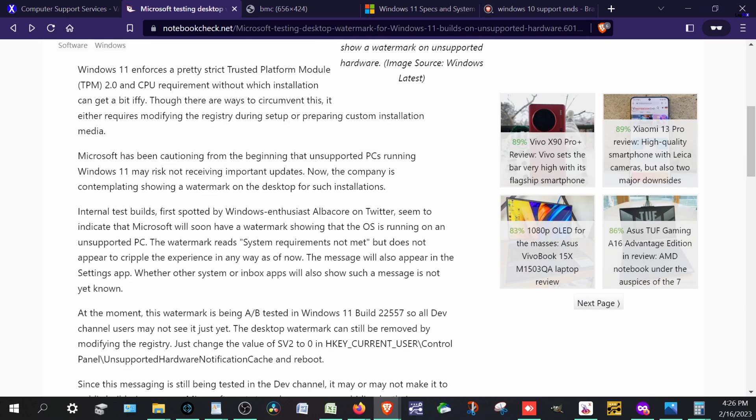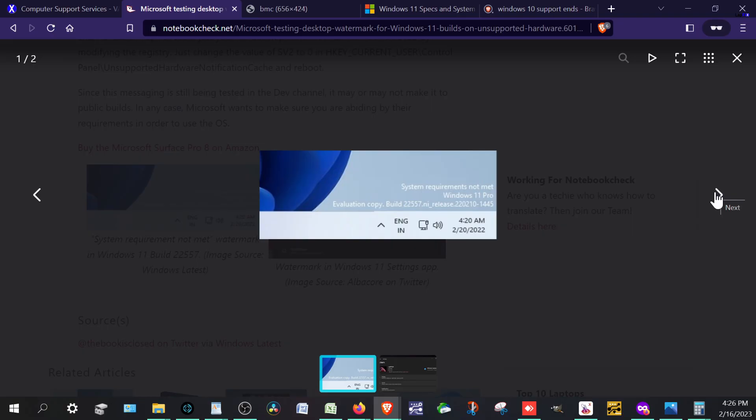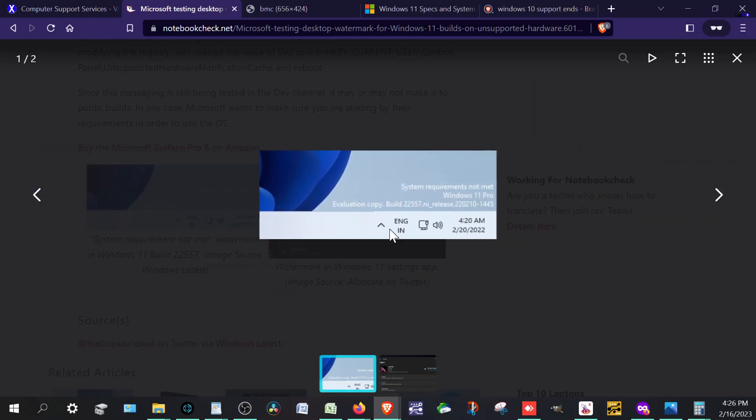Even if you have a legit version of Windows, let's take a look. It shows 'system requirements not met.' I know this looks like it's on a dev build here, but this is going to be tested and it's going forward with that. And it also shows in the system settings 'system requirements not met.' So it's going to give you that watermark always in the corner.